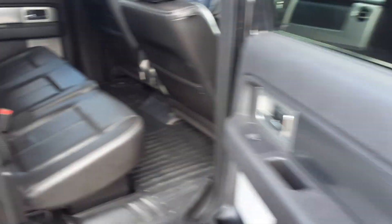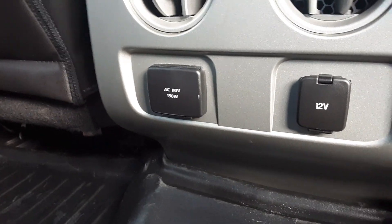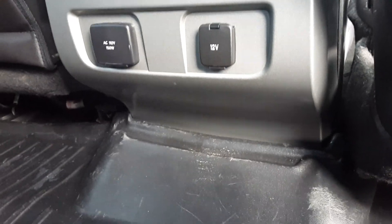And if we go ahead and look in the back seat here — leather seats, and there's that rear air conditioning we were talking about. And we've got a 150-watt AC 10-volt power outlet with a regular 12-volt car charger.